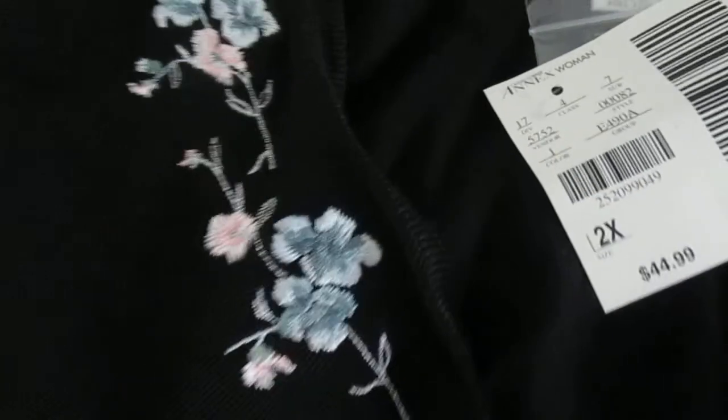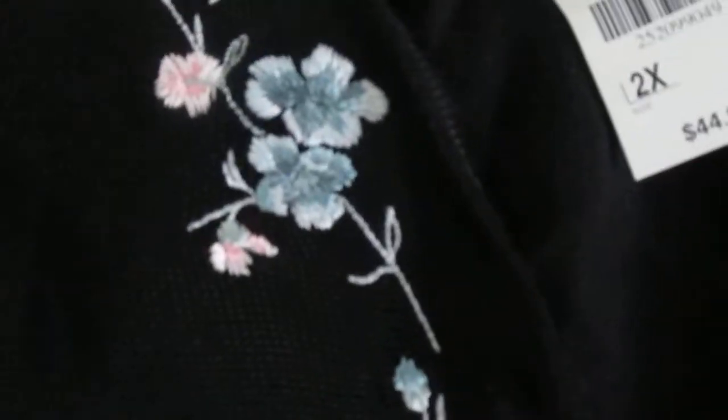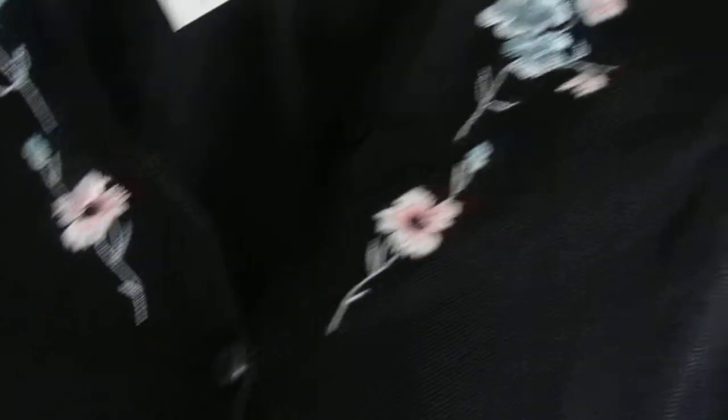I thought this would be so beautiful to wear in early spring or summer on a cold rainy Sunday to church, with a black skirt. I just thought it was beautiful — or a white skirt, or even black jeans or something like that. And the next thing I got — you know I love vintage items as well.